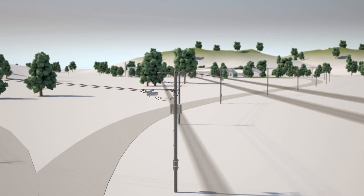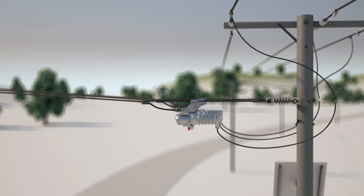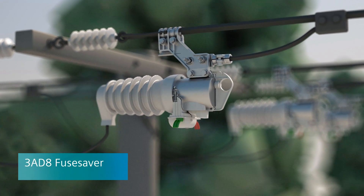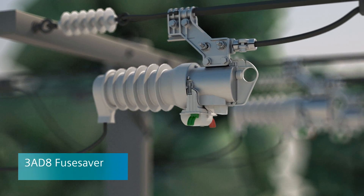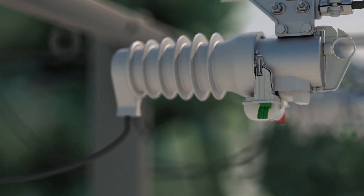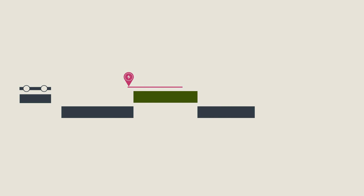Spur lines are effectively protected by Siemens fuse savers. This is the most cost-effective solution for optimising reliability on spur lines while keeping down operating costs. The fuse saver is very compact, requiring minimal effort and time to install. In the case of short circuits, it switches off single or multiple phases, switching on again after a set period of time.